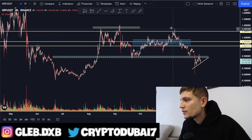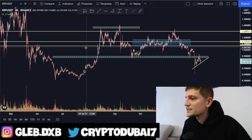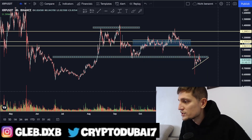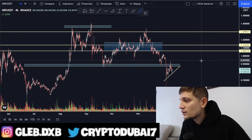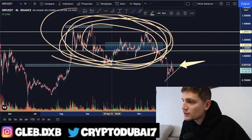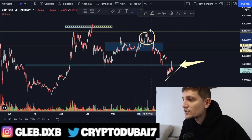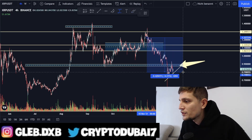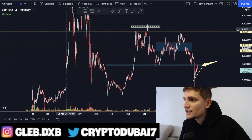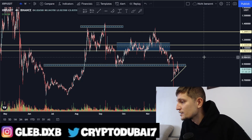We've been trading in this range for about a couple of months already, between 89 cents to about $1.40. You can imagine how many bag holders are sitting here with a huge loss of maybe 25 or 30%. That's why we are seeing selling pressure coming in — a lot of new people came into the crypto space, bought XRP around $1.30 in the hype, and then XRP dropped 30-40% in a couple of weeks, leaving them frustrated and wanting to exit their positions.